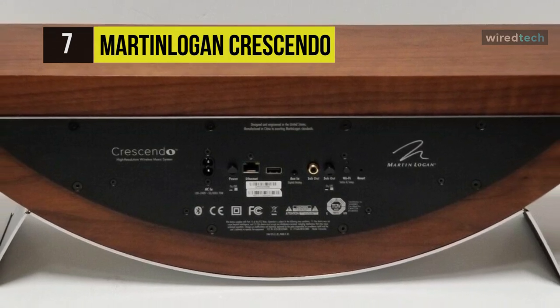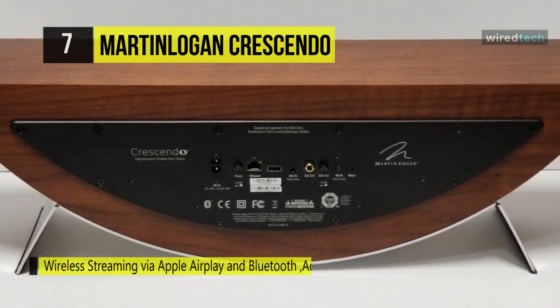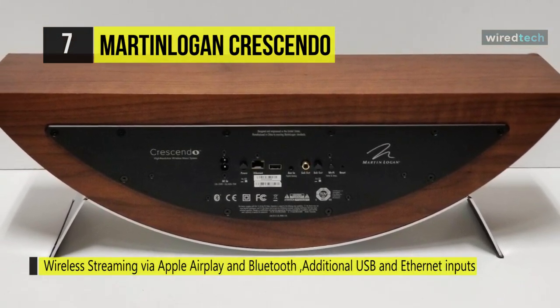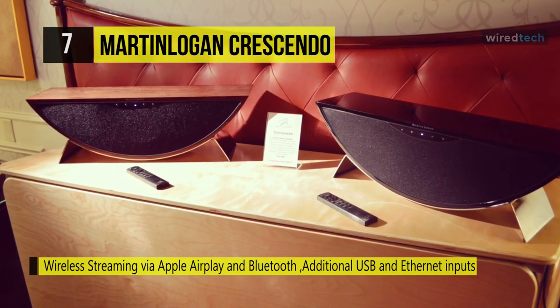It has six connectivity options, including Wi-Fi, Bluetooth, and USB, ensuring you can play music from virtually any device. Its design is meant to be aesthetically pleasing while minimizing vibrations to boost performance, and it's also got remote control.